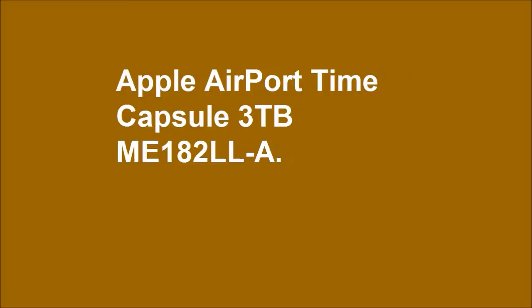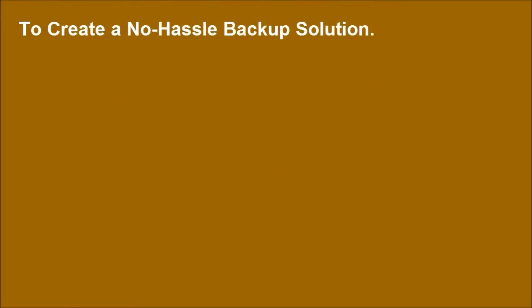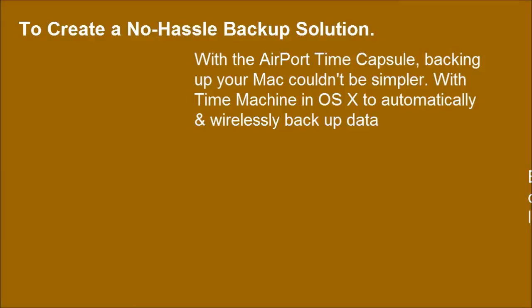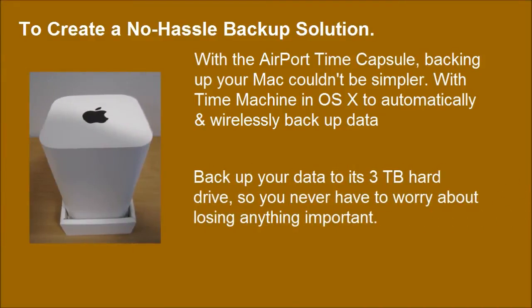Apple AirPort Time Capsule 3TB, model ME182LL/A. To create a no-hassle backup solution, backup your data to its 3TB hard drive, so you never have to worry about losing anything important.